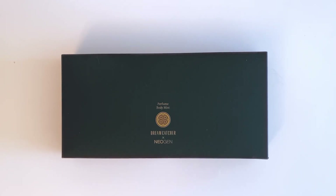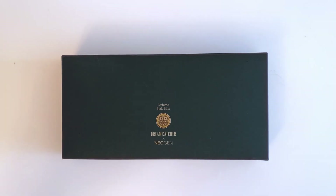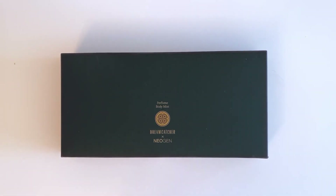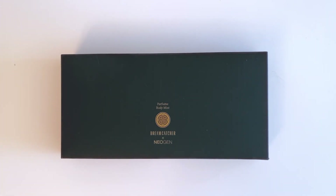Hi guys and welcome back to my channel! Today I will be unboxing the Dreamcatcher and Neogen collab. As you can see, I did only get the body mist, just because I don't think I would have used the lotions, so there was no point in getting them.